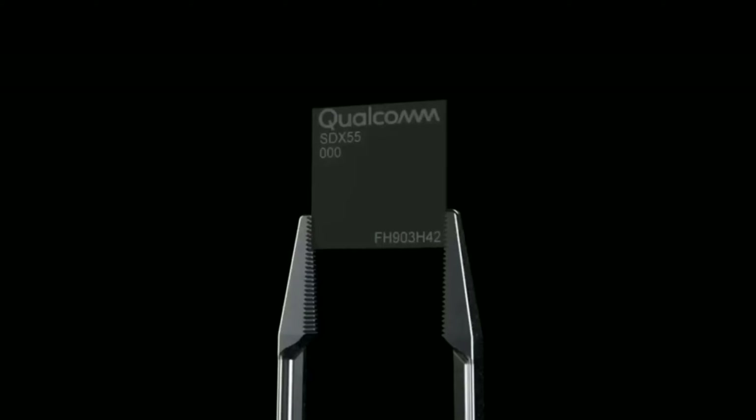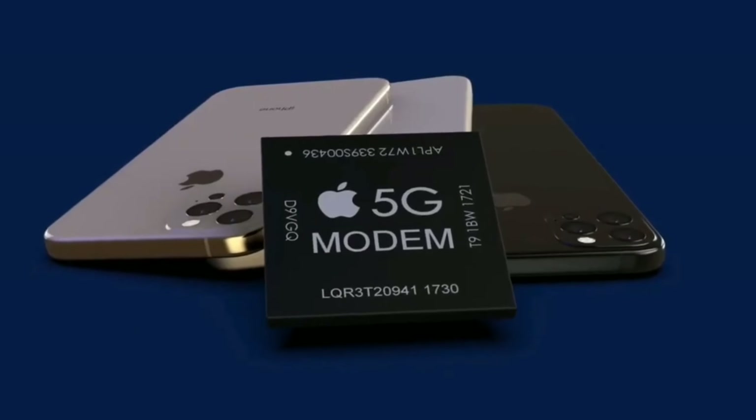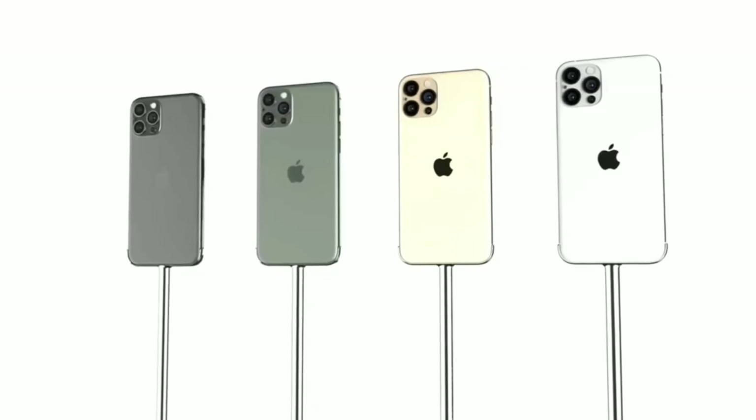Due to the processor delay, the launch of these iPhones might also be delayed — expect a September or even October launch. If you are going to be getting such an incredible processor, a slight delay in the launch date is kind of acceptable.